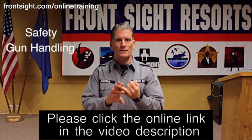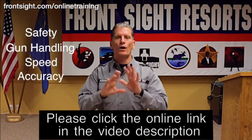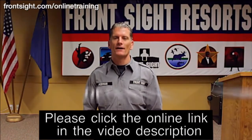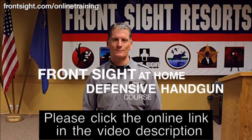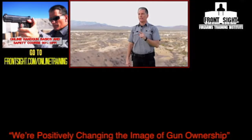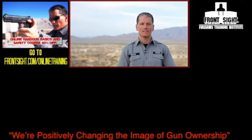Your safety, gun handling, speed, and accuracy will all improve dramatically by completing this special Front Sight at Home defensive handgun course. Thank you for watching. Subscribe to our YouTube channel to stay current on your training and the latest developments at Front Sight. Also, like and follow us on Facebook, Instagram, and Twitter.